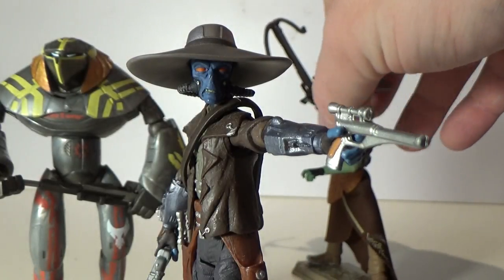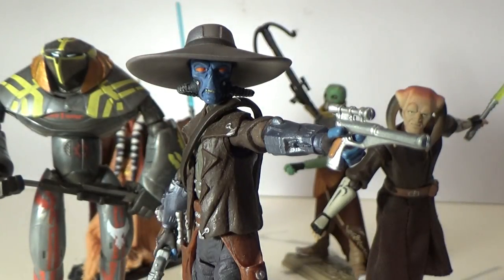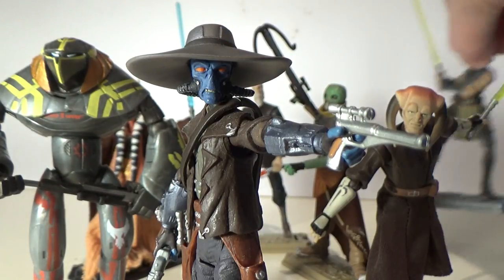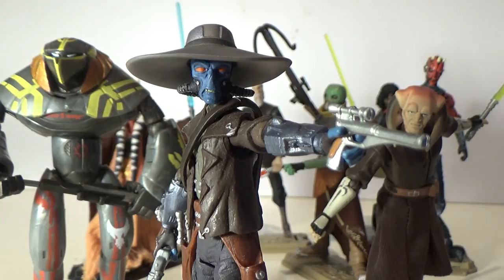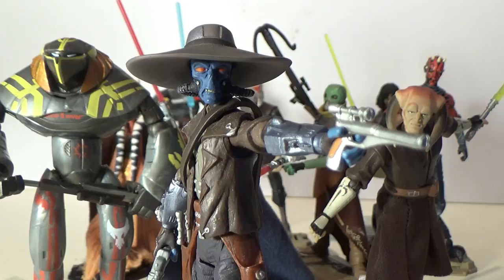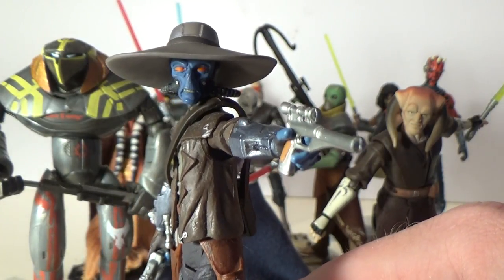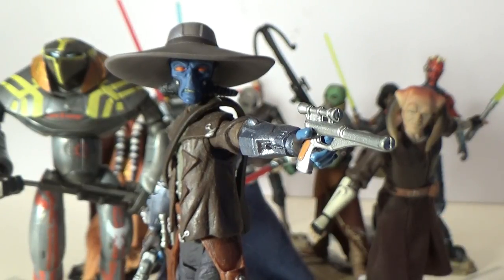So there it is guys, that's my personal top 10 favourite Clone Wars figures. They're not necessarily the best of the Clone Wars figures, these are my personal favourites, and I could have picked out another 10 on a different day — it would have been easy to do. Thank you very much for watching, let me know what you think below. If you've got a collection of Clone Wars figures, let me know what your favourites are. I'd be interested to see where people's opinions differ. Alright guys, thanks for watching. Until my next video, may the force be with you.